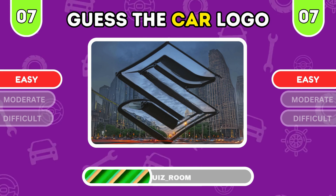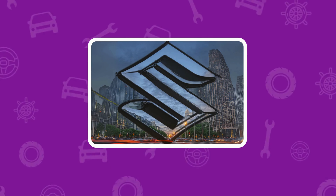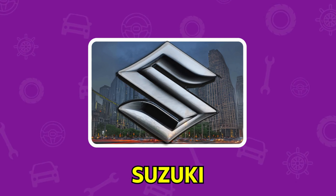What brand is hiding here? Try your best guess. It's the prestigious Rolls Royce, a symbol of excellence.